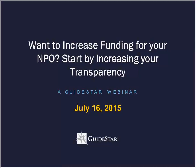Hi, everyone. Welcome to the webinar, 'Want to Increase Your Funding for Your Nonprofit? Start by Increasing Your Transparency.' My name is Jenny Taylor, and I'm the Community Manager here at GuideStar.